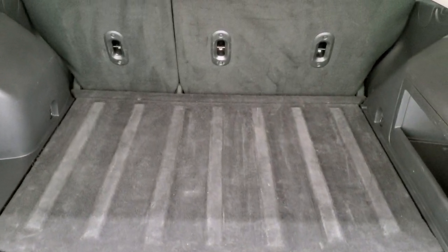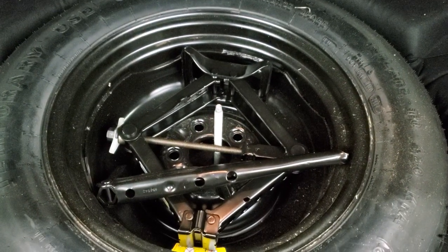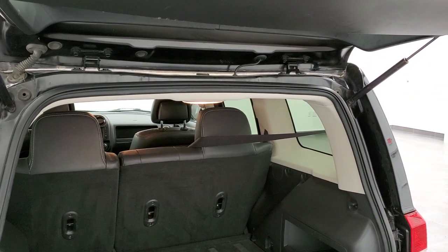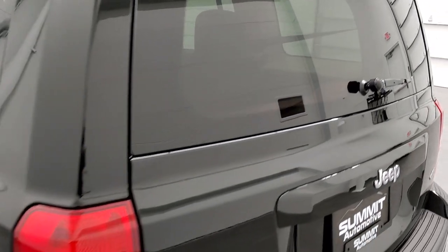There's lots of room in that back storage area. Those seats do fold down for extra storage, and you do get a spare tire and jack tools back here. The rear gate is being held up nicely by the shocks and shuts nice and solidly.